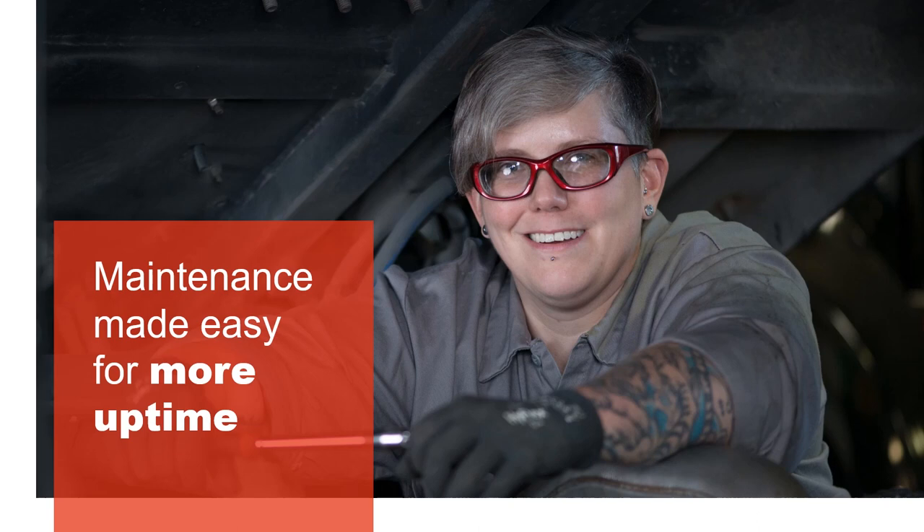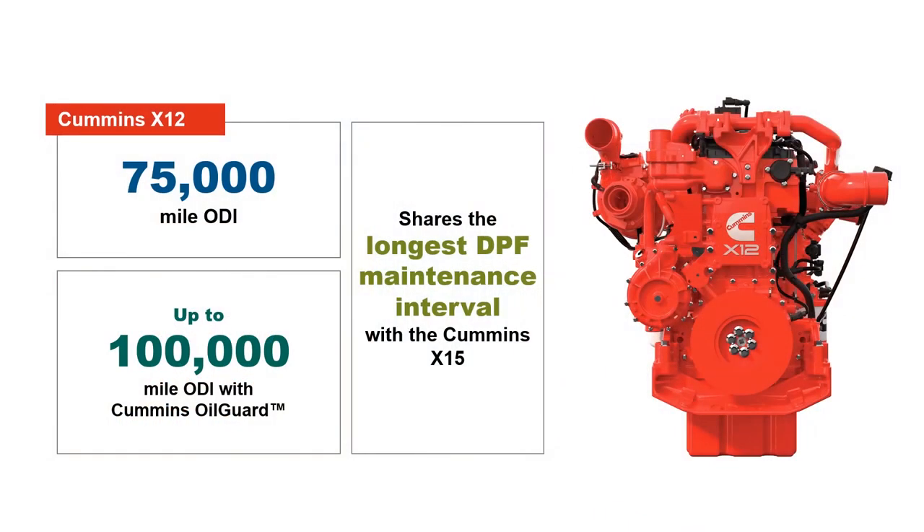Weight savings aren't the only benefit you'll see from the X12 with Endurant HD. This powertrain can also improve uptime with its impressive maintenance intervals. The X12 has an oil drain interval of 75,000 miles for light duty cycles, going up to 100,000 miles with the Cummins Oil Guard oil analysis program. The X12 also shares the longest DPF maintenance interval in North America with the X15 from Cummins.